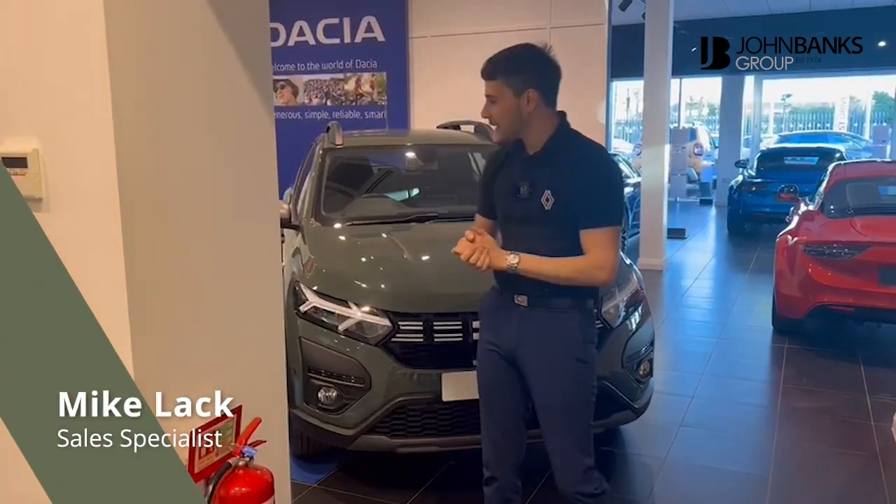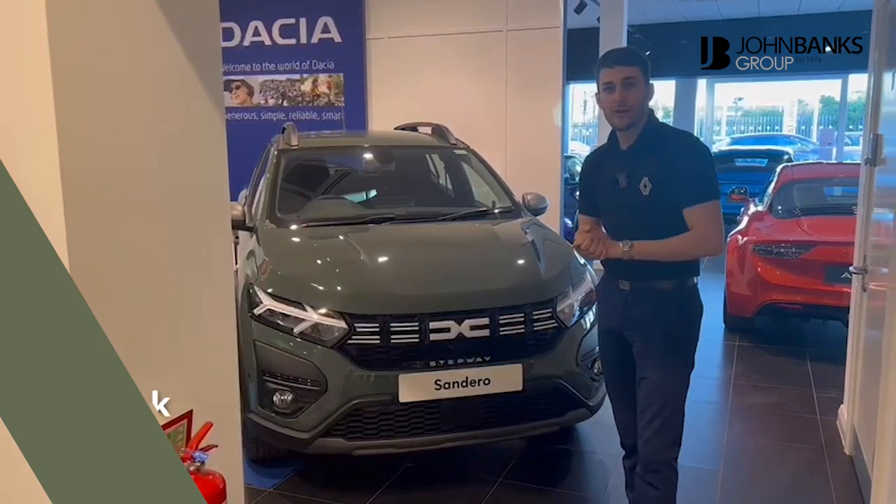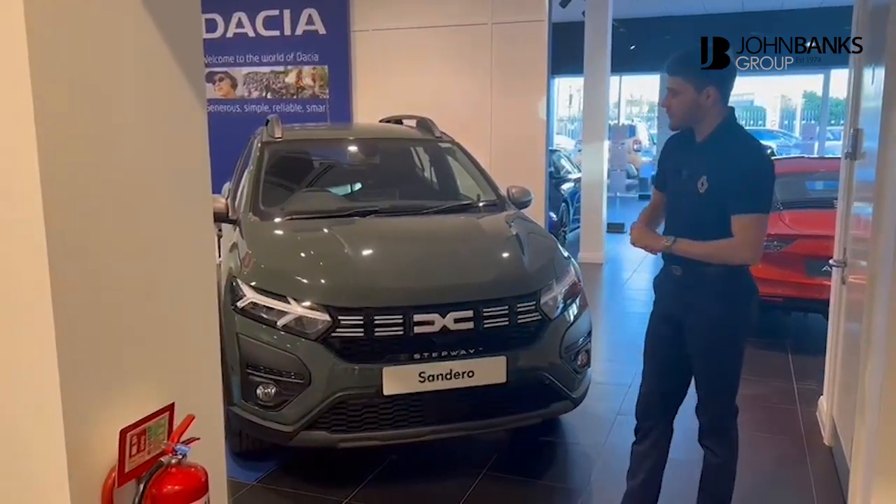Hi, Mike again here from John Banks Renault Dacia in Cambridge. Today I just wanted to show you the new MY23 Dacias, which have finally arrived.